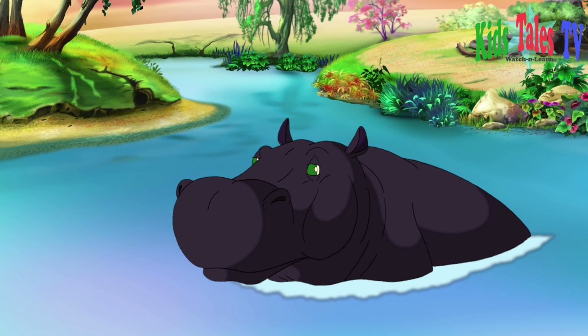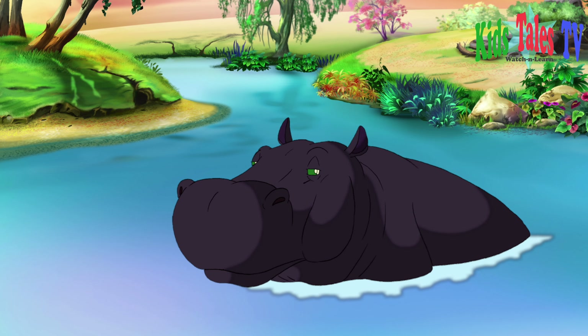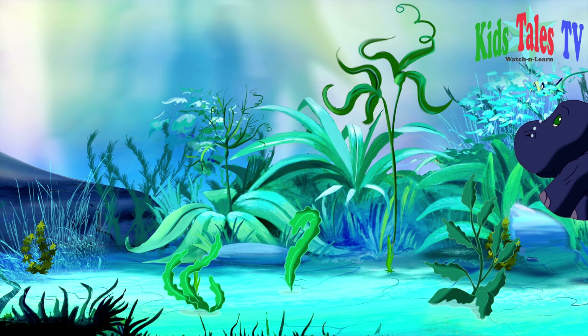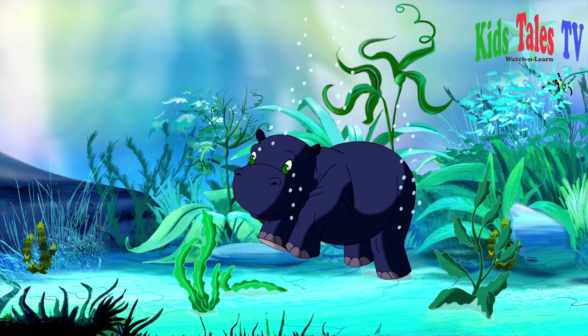This hippopotamus is loving its time in the pond, while its baby is underwater relishing some yummy greens.